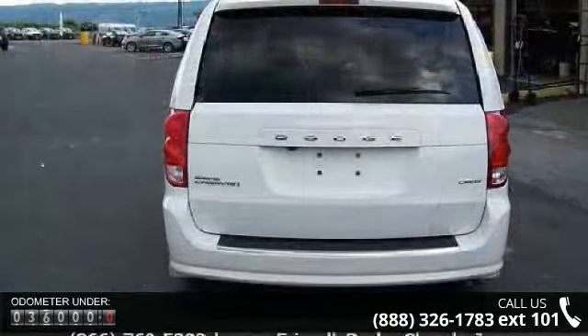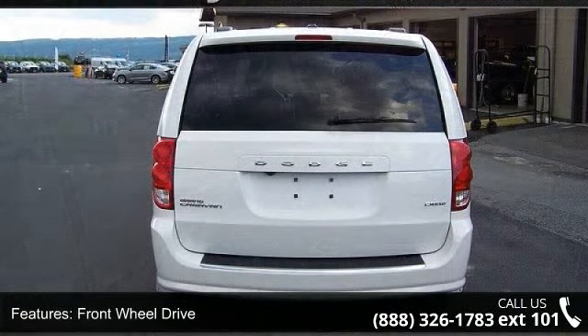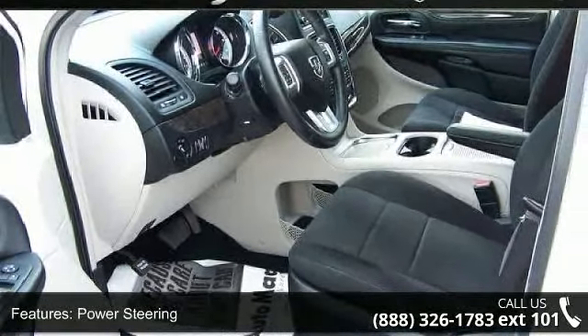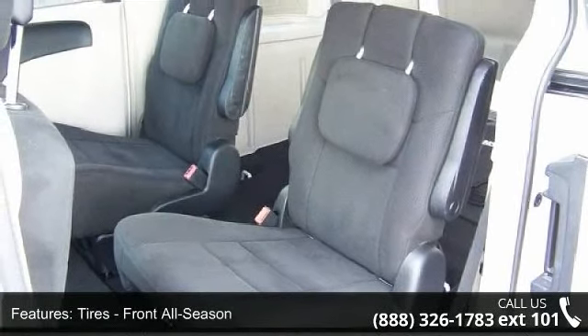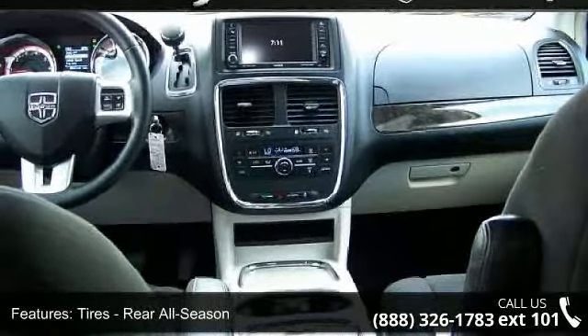Some of the top features included with this vehicle are driver vanity mirror, cruise control, satellite radio, engine immobilizer, multi-zone AC, adjustable steering wheel, and luggage rack. This car won't be available much longer. Call now to schedule a test drive at our dealership.